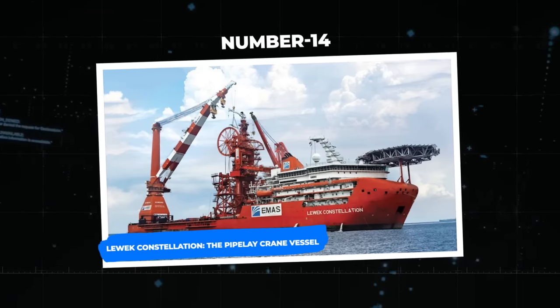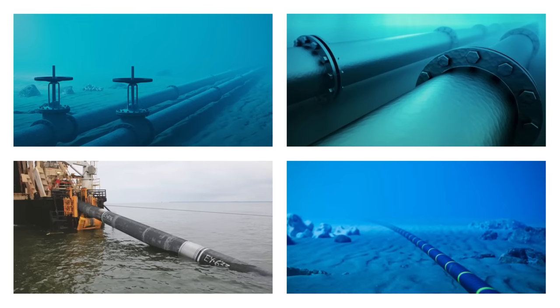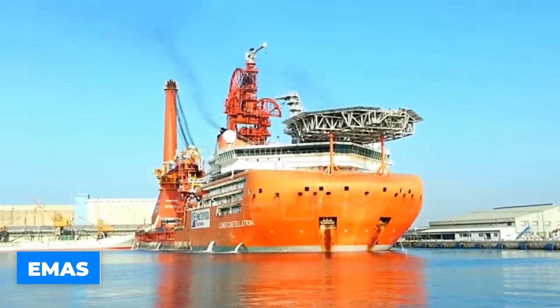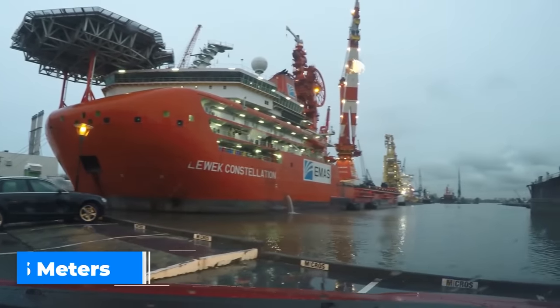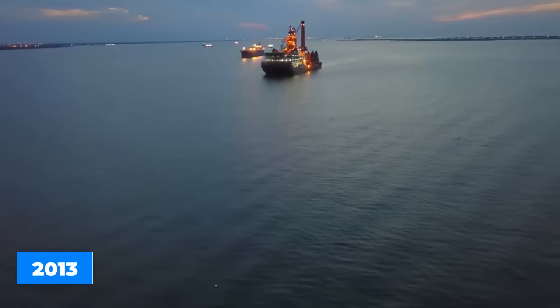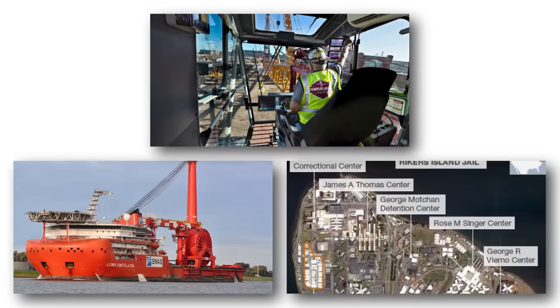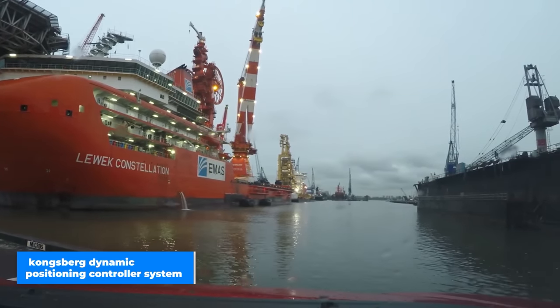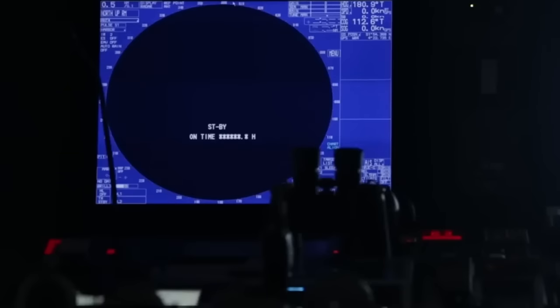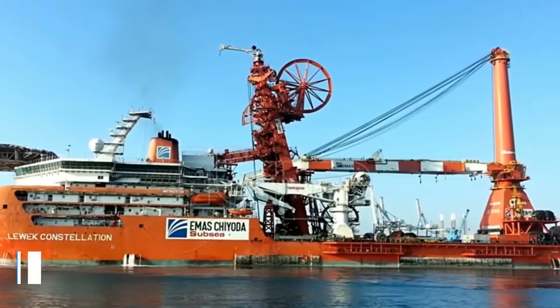Number 14: the Lueck Constellation, a pipe-lay crane vessel. This extraordinary vessel owned by EMAS is known for its unmatched ultra-deep water lifting and pipe-laying powers. Incredibly tall at around 178 meters, with a breadth of 46 meters and a maximum draft of 10.5 meters, it was delivered in late 2013. It provides one-berth cabins accommodating up to 239 passengers and features a Kongsberg dynamic positioning controller system for exact dynamic placement. The ship has an impressive 4,200 square meters of deck space with a deck strength of 10 tons per square meter.